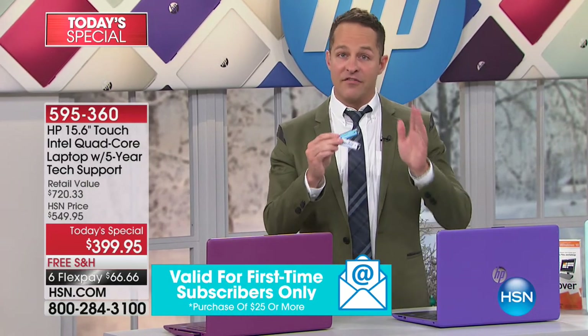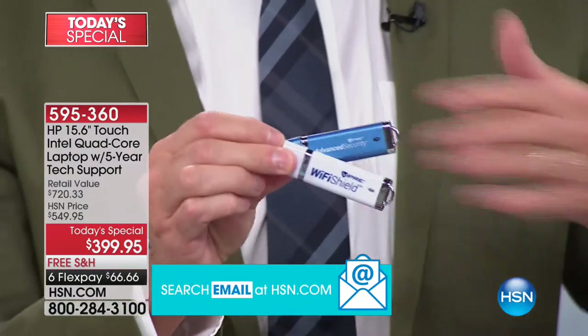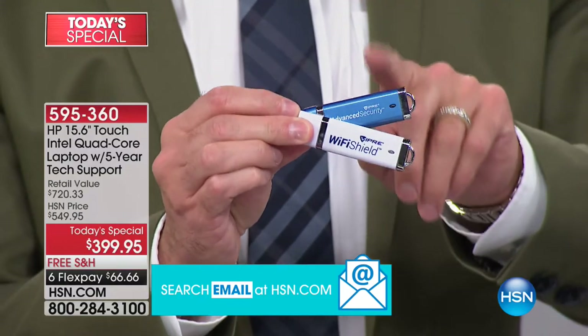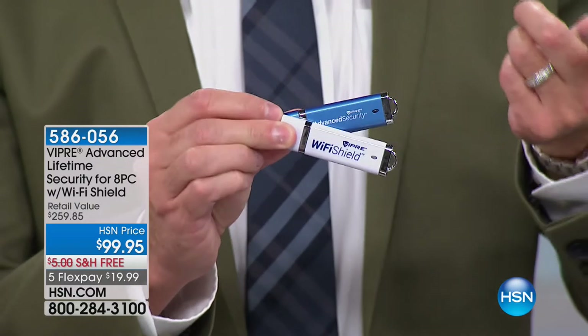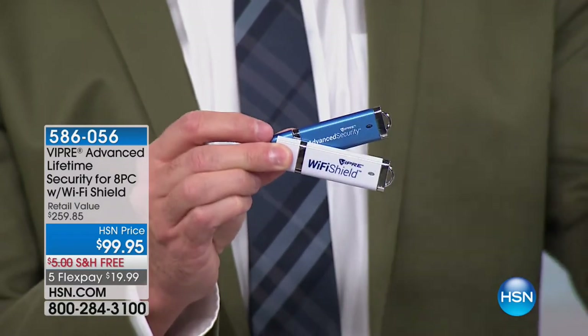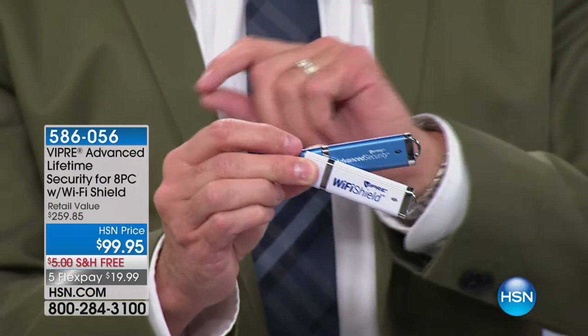The other bonus buy is Viper Advanced. Viper Advanced protects eight computers for the life of those computers against viruses, spyware, malware, and all of those things. It has machine learning and artificial intelligence built in. If you're picking up the computer tonight, it's $20 off. You protect eight computers for less than $10 per computer, for the life of those computers — you pay once and they're protected forever. We also include eight licenses of Wi-Fi Shield, which protects your computer, smartphone, or tablet when you're on a public network.